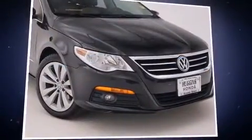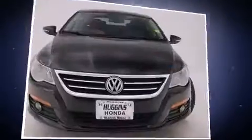Step into the 2009 Volkswagen CC. This four-door, four-passenger sedan provides exceptional value.